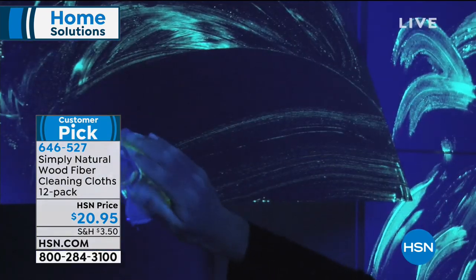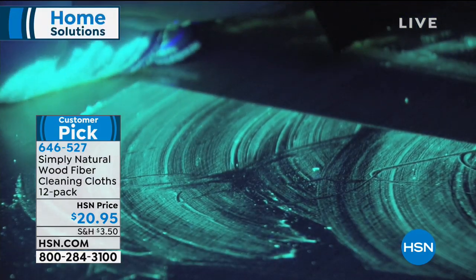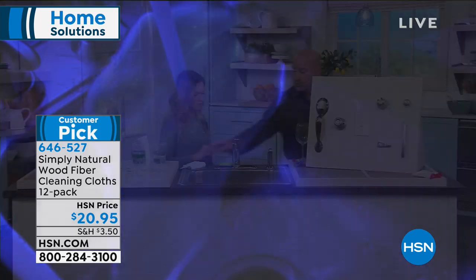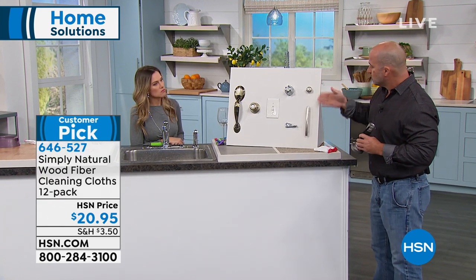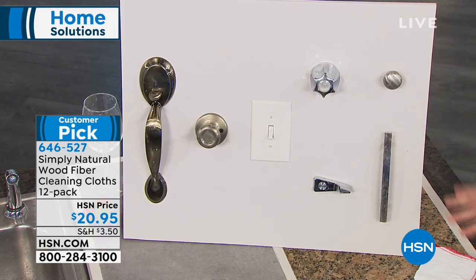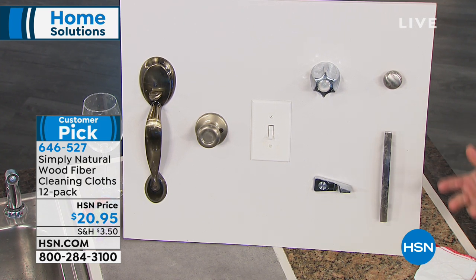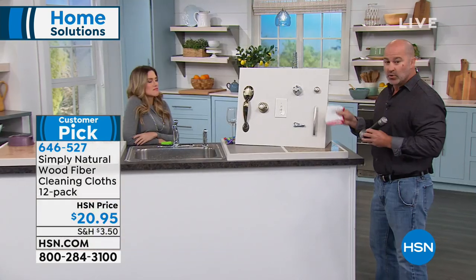The Simply Natural cloth with those eight layers of highly absorbent wood fiber sucks up all the germs, all the bacteria, all the dirt and grease. With simply rinsing under the tap for 30 seconds, all you need is H2O to clean all your surfaces and restore them. Think about when you travel — you can only bring three ounces of cleaner, but just put this wood fiber cloth in your purse and you can start wiping everything down.